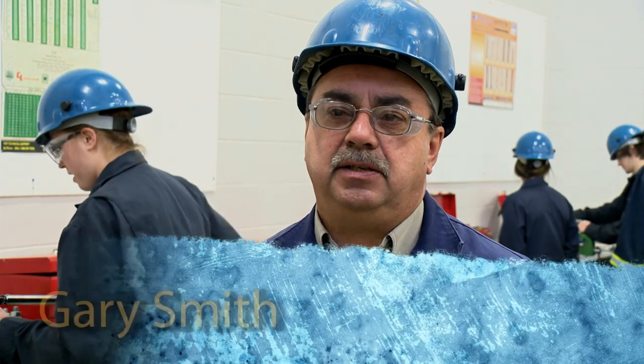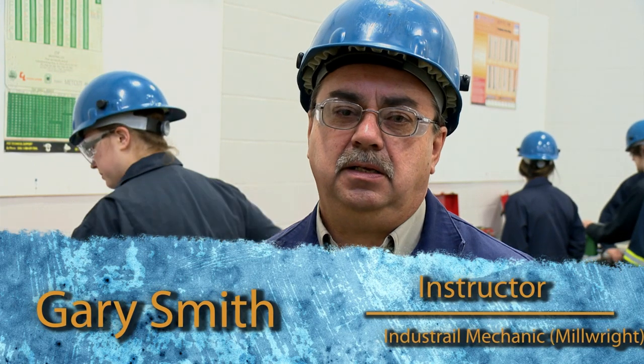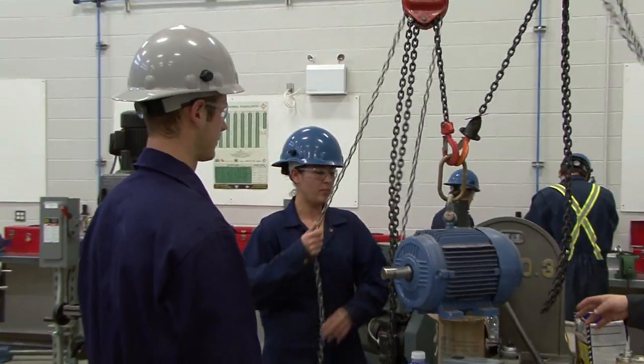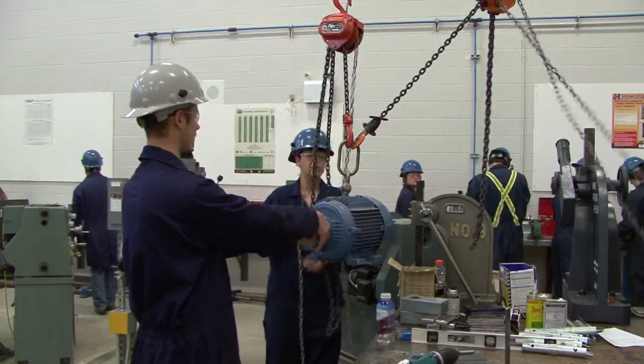The millwright is an industrial mechanic, so for practically anything that can be fixed, the millwright will be called on to fix it. Millwrights do a bit of training on some electrical, pipe fitting, welding — basically all the trades. Different trades are aspects of the millwright trade as well.